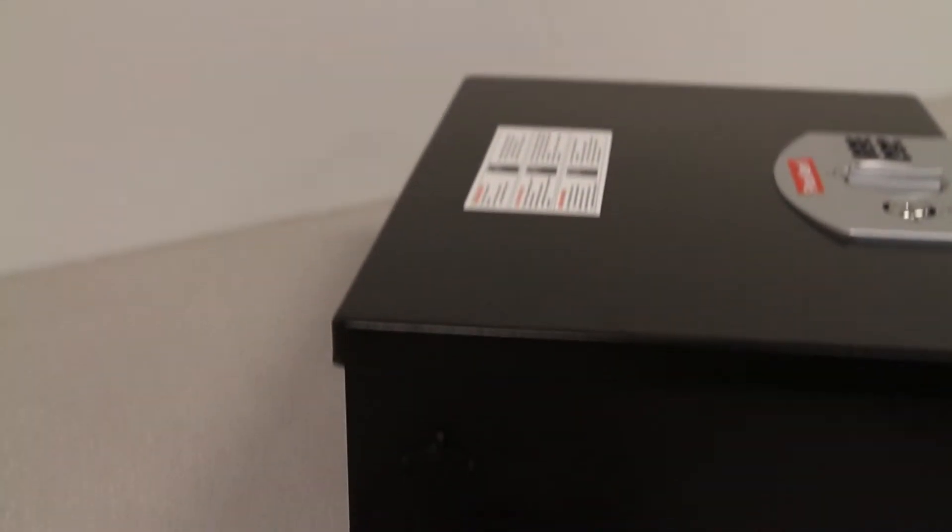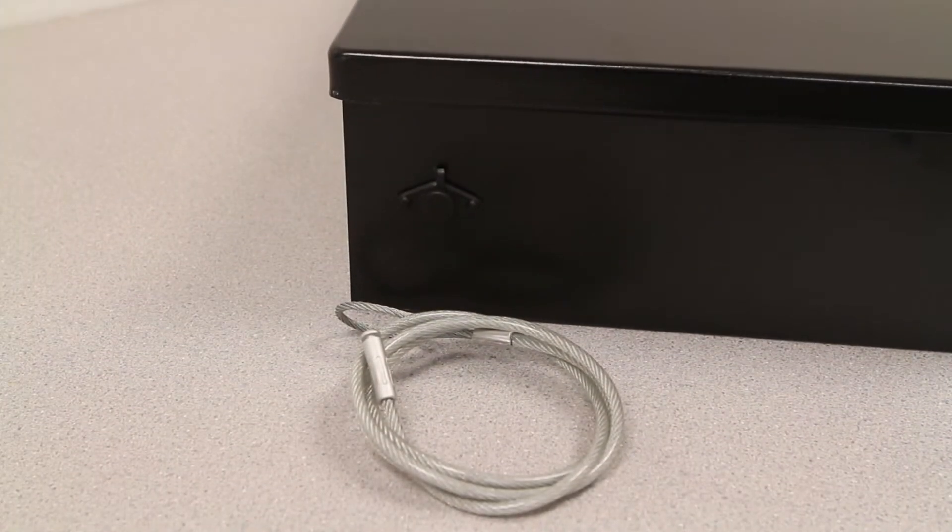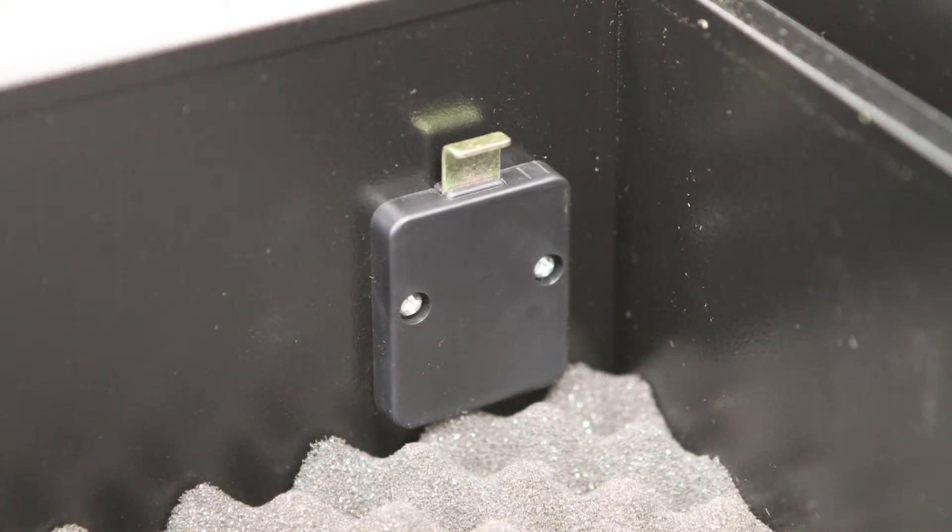This security box also includes a 48 inch security cable that can be attached to stationary objects to allow for additional protection.